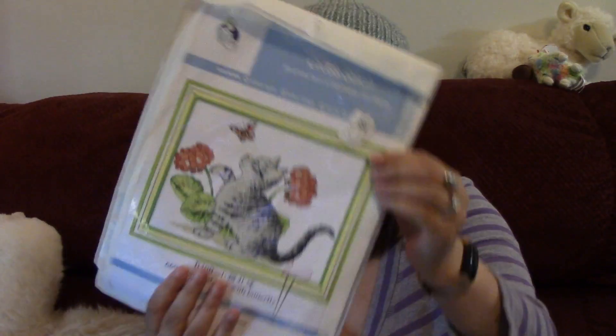Before I segue into more items that are going to be in the giveaway, I want to let you know: if you visit vipcrossstitch.com, you'll get a 7% off discount if you put in the code NICHECRAFT07. Don't worry — you don't have to remember that. I'll have it posted in the description along with the links. I'll give you a link to the store and also a link to each one of the items I've shown you.